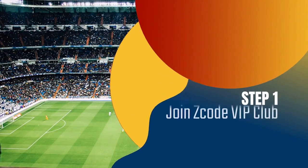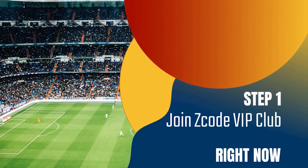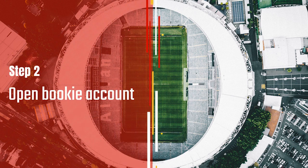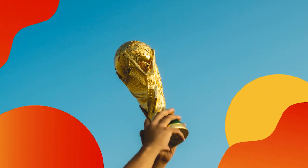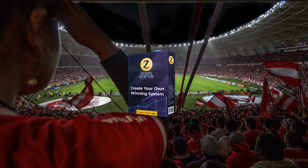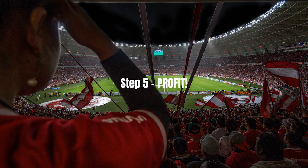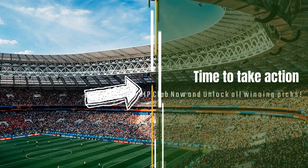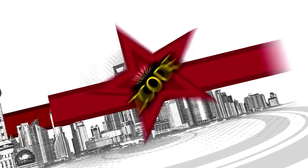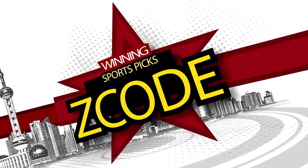So, here is your action plan. Step 1: Join the private club. Step 2: Get your account ready with the recommended bookie. Step 3: Follow the easy expert systems on sports you like. Step 4: Profit. Easy. And we've done it for over 12 years now, so what are you waiting for? Now it's time for you to take action. Join the group, and I will see you on the other side.